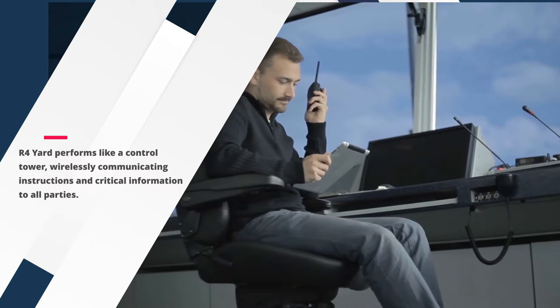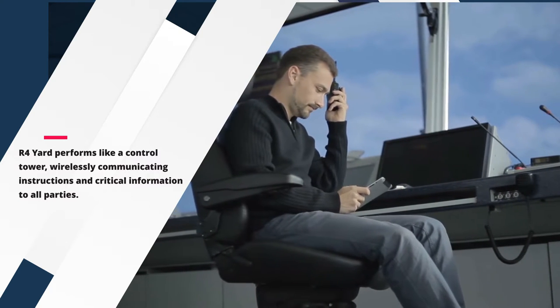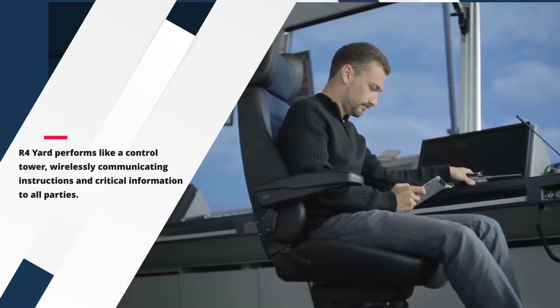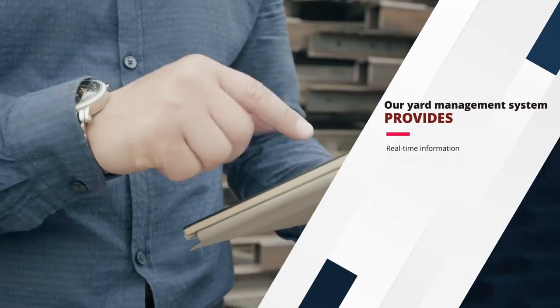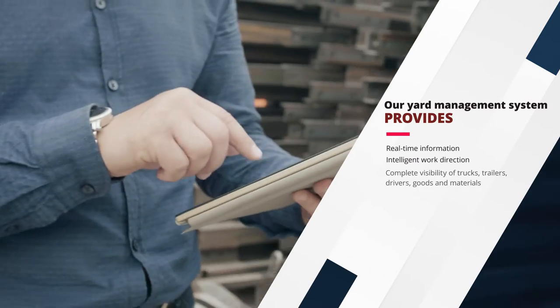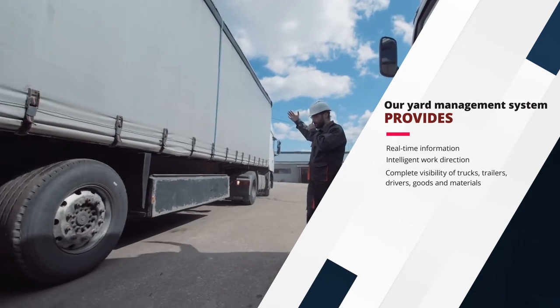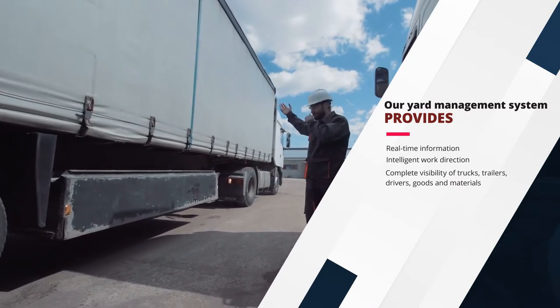R4 Yard performs like a control tower, wirelessly communicating instructions and critical information to all parties. Our yard management system provides real-time information, intelligent work direction, and complete visibility of trucks, trailers, drivers, goods, and materials from the moment they arrive at the gate to the moment they leave your facility.